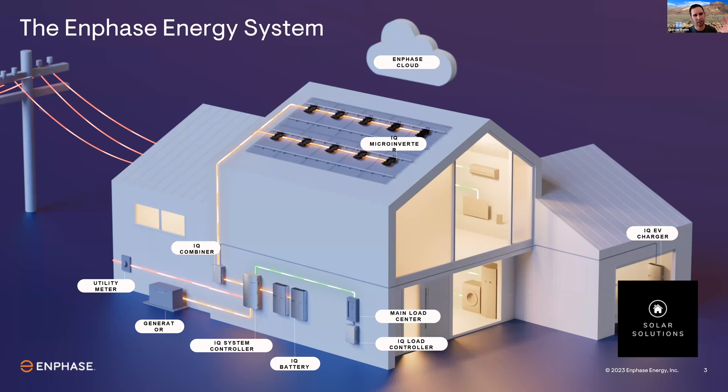You could say Tesla's the leading brand, but they lead on EVs, not on solar. They're kind of fringe on solar.